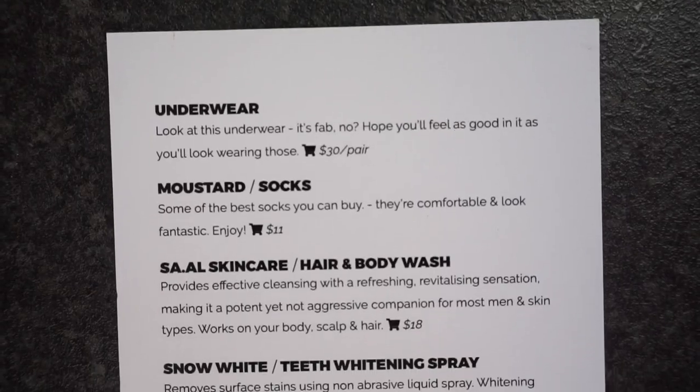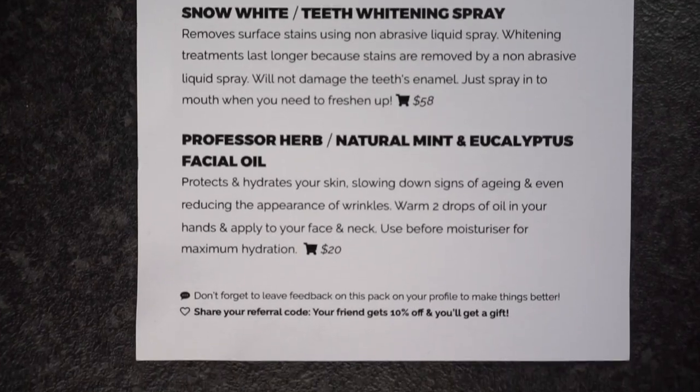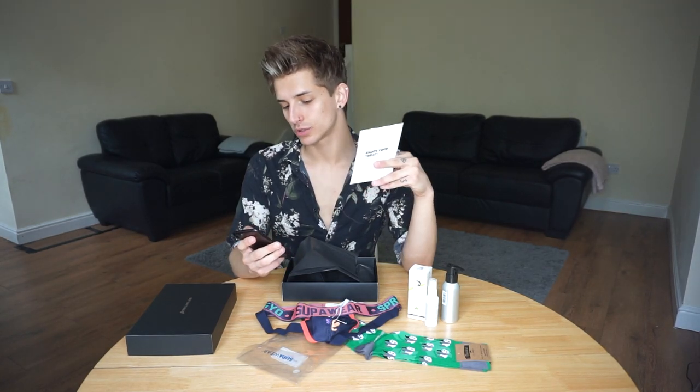I'm pretty happy with the insides of this box. So let's look at the cheat sheet. The box is meant to contain underwear, socks, hair and body wash, teeth whitening spray, and natural mint and eucalyptus facial oil — which are all included. The price of this box was £34 if I remember correctly, but apparently the retail cost of the insides comes up altogether to $137, which in pounds should be about £130. Which is quite good value. So, will I keep my subscription? Yes. Will I upgrade? Probably.